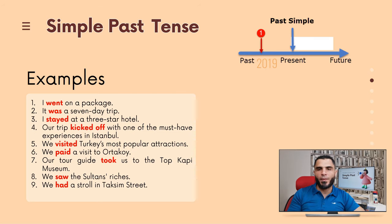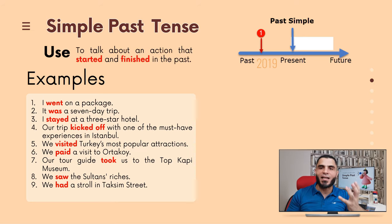So when do we use the simple past? Very easy. We use the simple past when we want to talk about an action that started and finished in the past. But some of you might have forgotten how we form the simple past — that's very easy, so let's go over the rules.